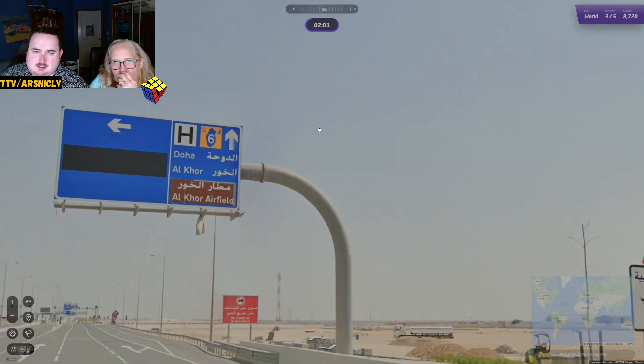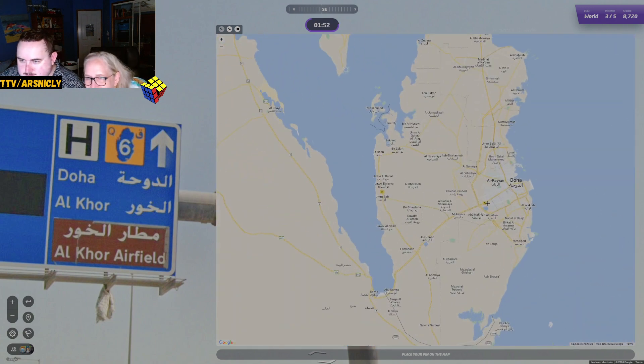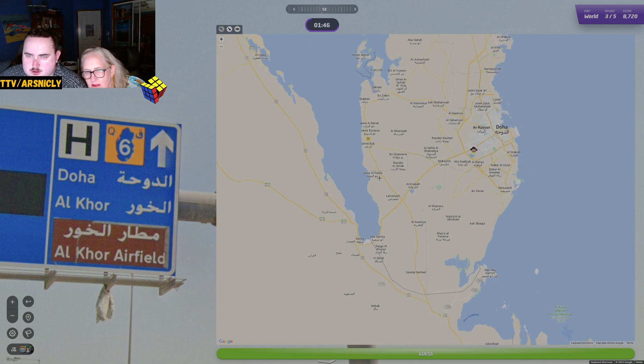It is Qatar — I saw it from a distance. Qatar, Road 6, Alcor Airfield. Doha is one way and Alcor the other. We want Doha and Alcor, at the airfield between them. Road 6. I can't see any road numbers — can you see any road numbers?